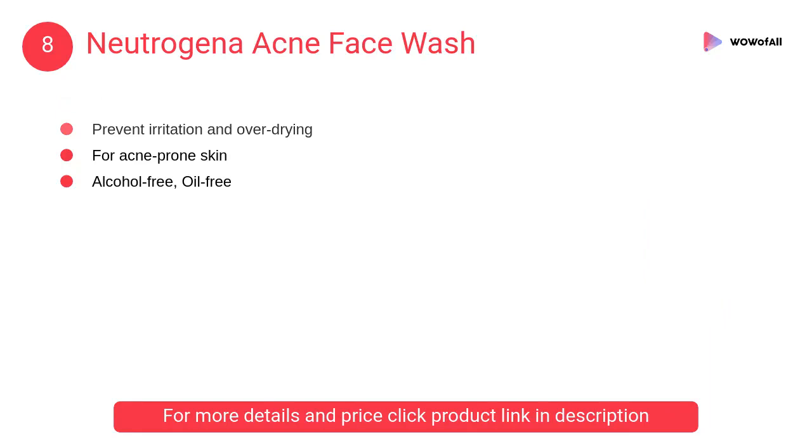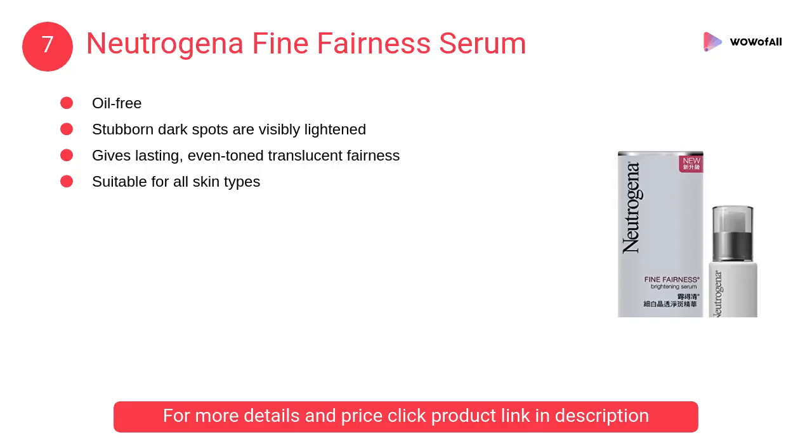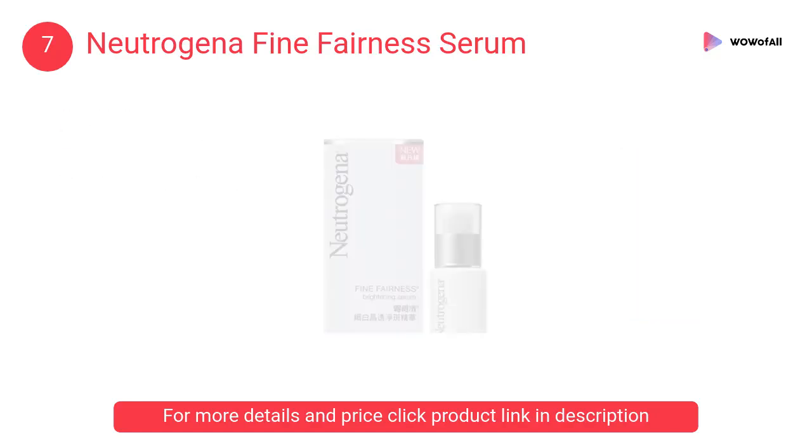At number 8: Neutrogena Acne Face Wash. It is an alcohol-free cleanser that provides deep cleansing without over-drying your skin. It penetrates deep to clean pores to help prevent pimples.